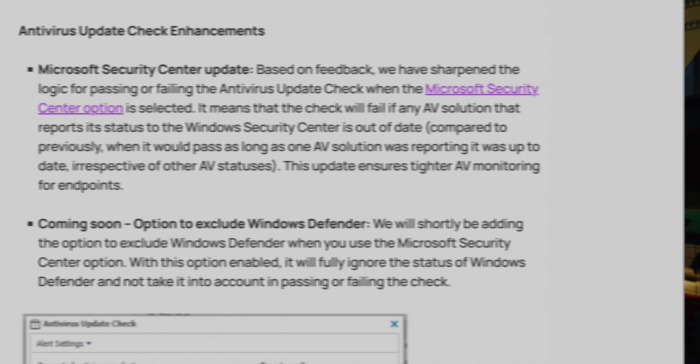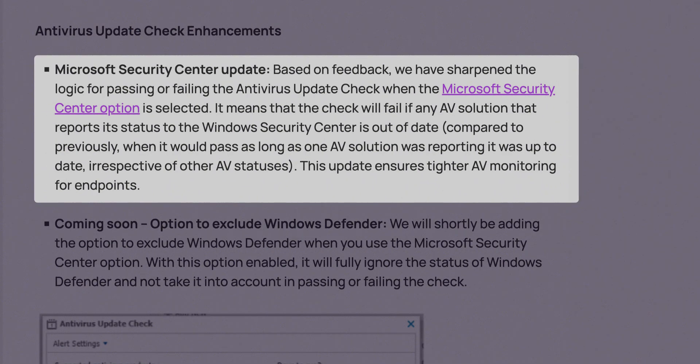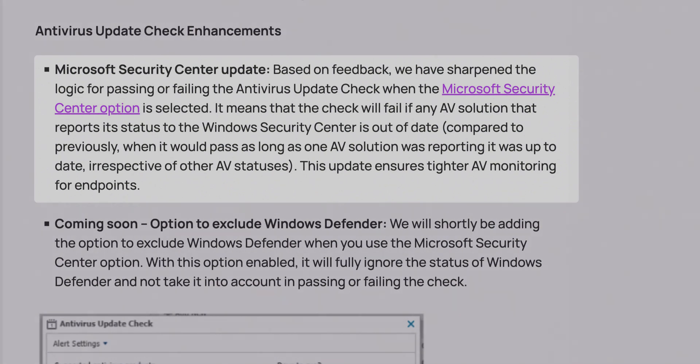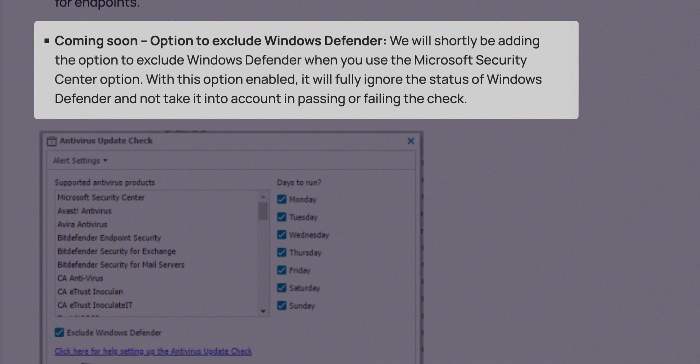Further improvements to the antivirus update check — we're now supporting the Microsoft Security Center, which makes for a much more scalable antivirus update check compared to just selecting individual products from the third-party apps we support in the AV update check. We're working on the next improvements to make it handle Windows Defender better, so that it doesn't trip that check up as much.